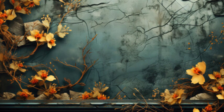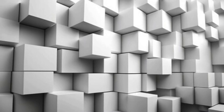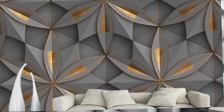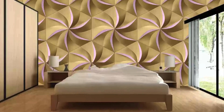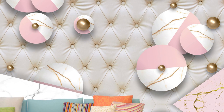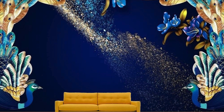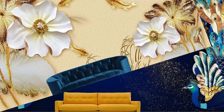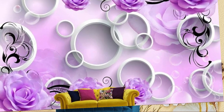Picture yourself surrounded by the tranquility of a serene underwater scene, where schools of fish dart playfully amidst swaying coral reefs, their vibrant colors seemingly leaping off the walls. Alternatively, transport yourself to a futuristic metropolis, where skyscrapers tower above with an almost palpable sense of grandeur, their sleek lines and gleaming surfaces creating an urban landscape that stretches infinitely into the horizon. Whether you crave the serenity of nature or the dynamic energy of modern architecture, our 3D wallpapers offer an unparalleled array of designs. Elevate your space with the transformative power of three-dimensional artistry and let your walls become a canvas for boundless imagination and creativity.